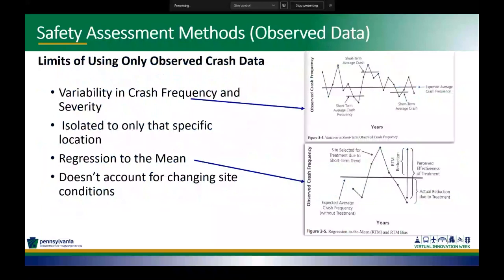There is variability in crash frequency and severity. Using only observed data is isolated to just that individual location and it doesn't account for changing site conditions.